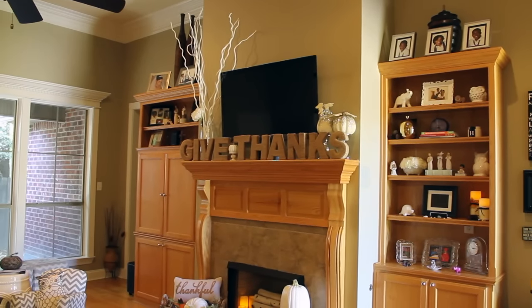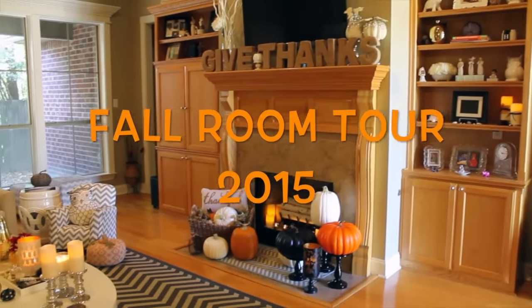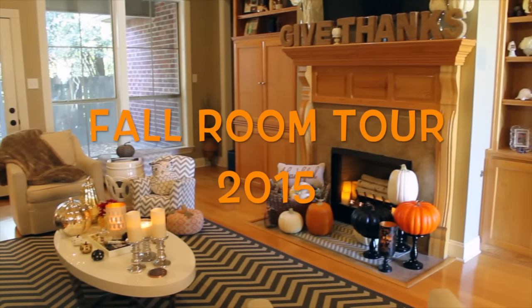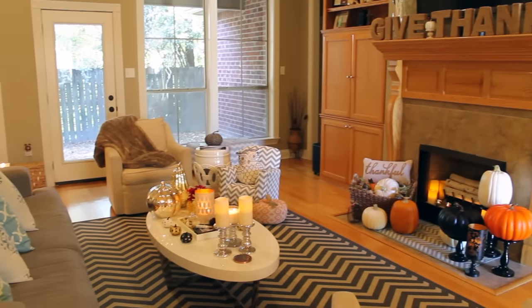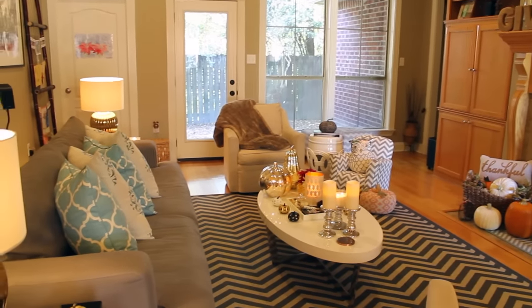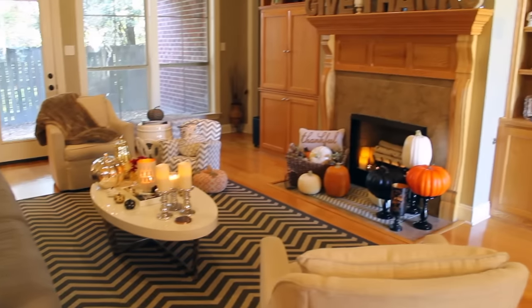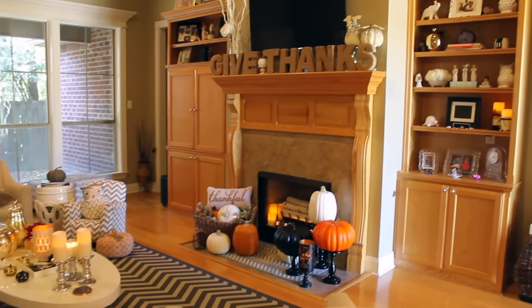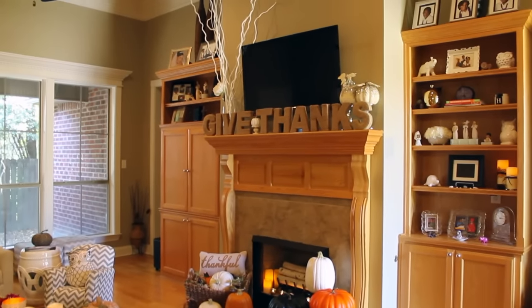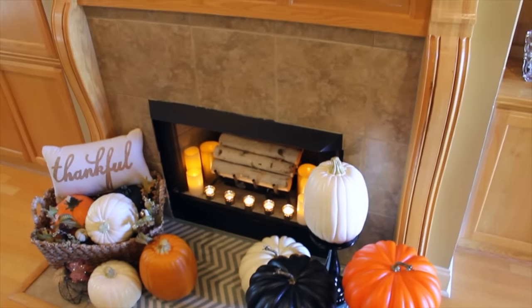Hi you guys, welcome back! Today I'll be sharing with you my fall room tour of my living room. As some of you may know, last year was my first time ever decorating my home for fall, so this year I added a few new pieces. If you'd like to know what those pieces are, check out my fall haul video, and if you'd like to see what my room looked like last year, check out my fall room tour — I will link both of those videos below.